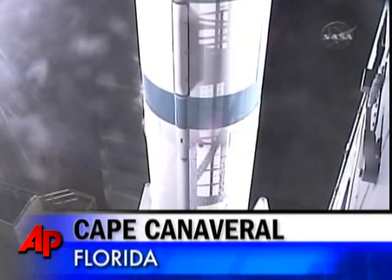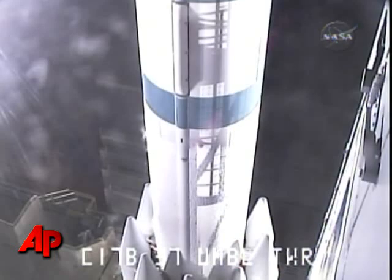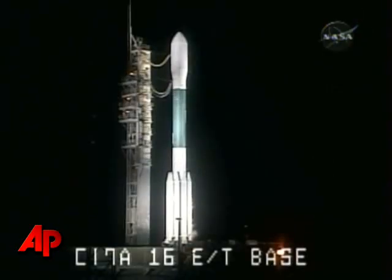T-minus 10, 9, 8, 7, 6, 5, 4, 3, 2, engine start, 1, 0.